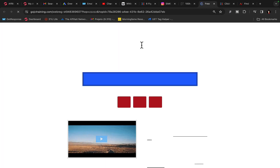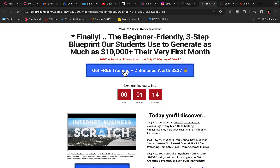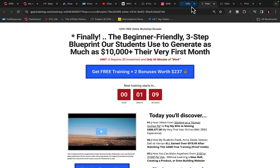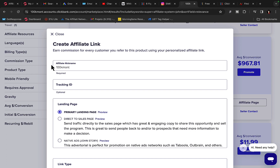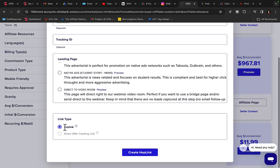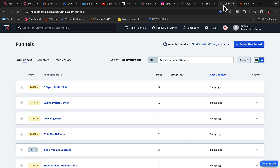This is a make money online course teaching people how to start an online business. We will send traffic to this page, people can register for the webinar, and when they watch the webinar and purchase, you get paid. Click the promote button and create an affiliate link — type in your account nickname, enter a tracking ID, select your primary landing page, select hoplink, and click create hoplink to grab your affiliate link.